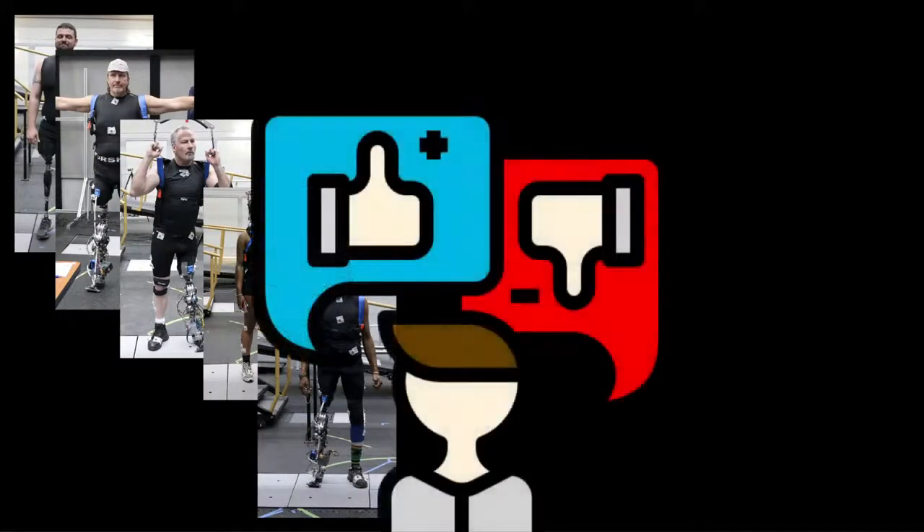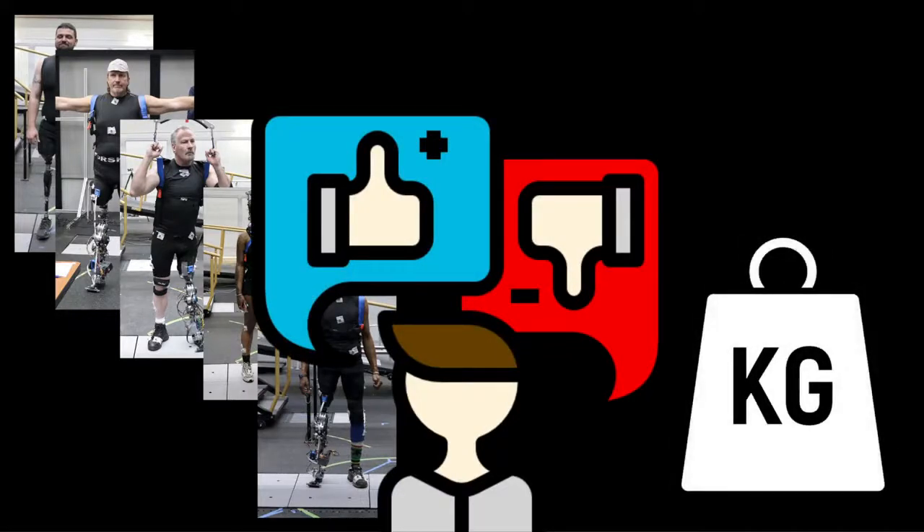Our team has performed numerous user studies by testing the prosthesis on individuals with above-knee amputation. Feedback from previous subjects is fairly consistent — the weight of the current device is one of the largest concerns. After extended periods of use, the weight of the device begins to cause fatigue and detrimentally affect the wearer's walking and climbing abilities.